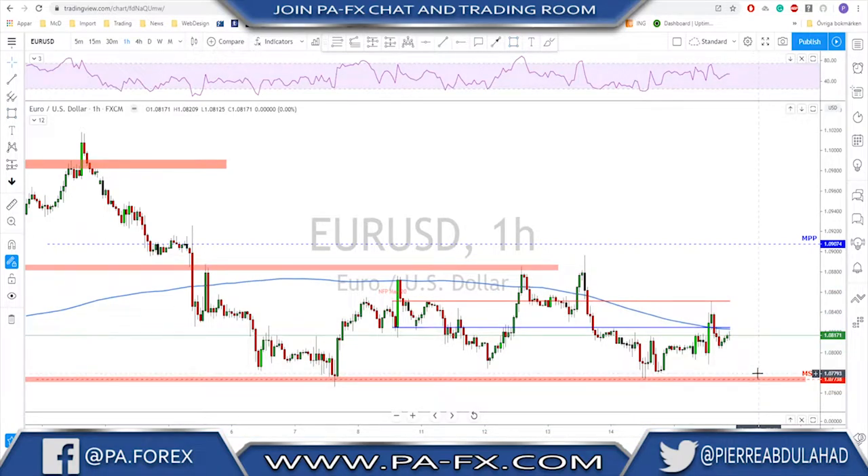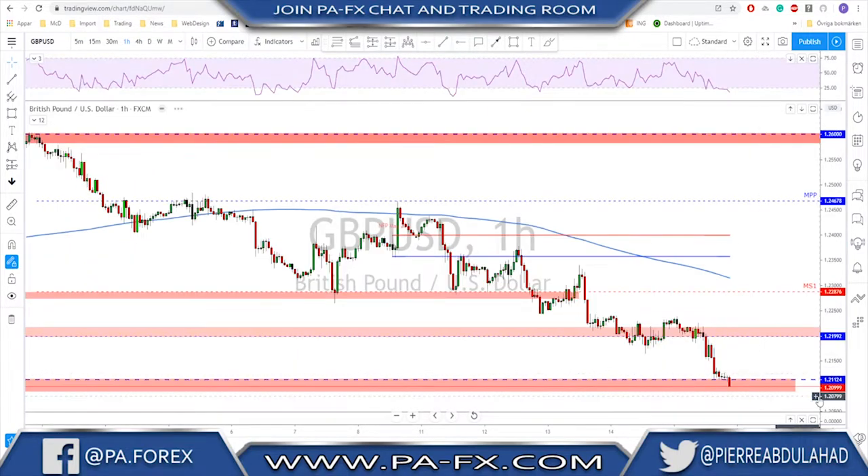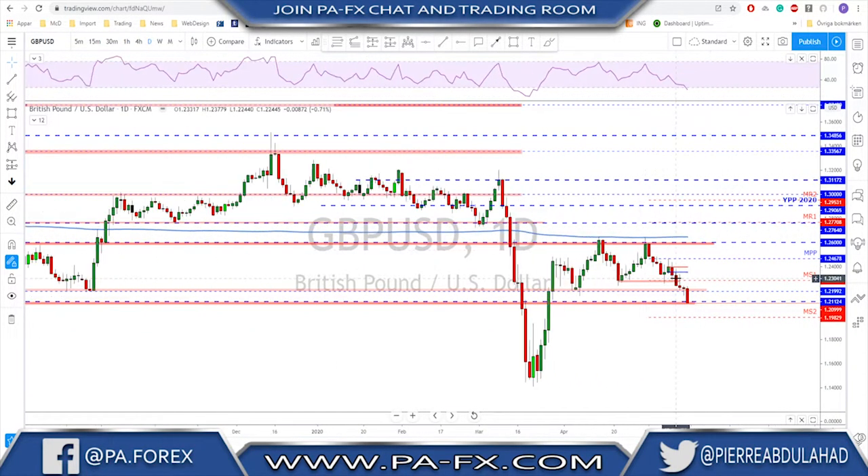As a range, we need to buy the low and sell the high, and then if we have a breakout we follow that direction.